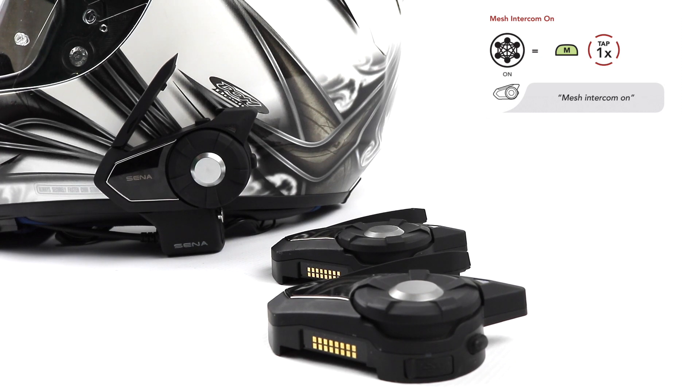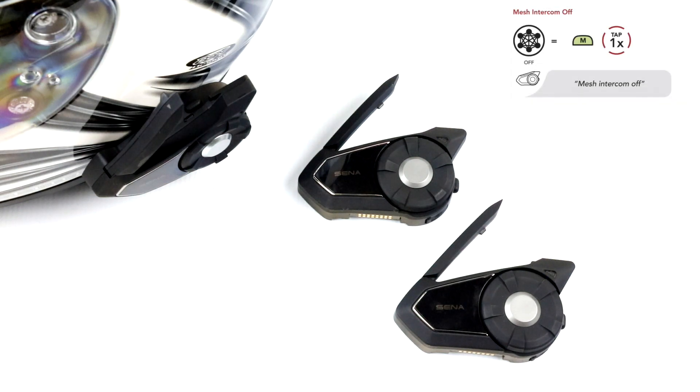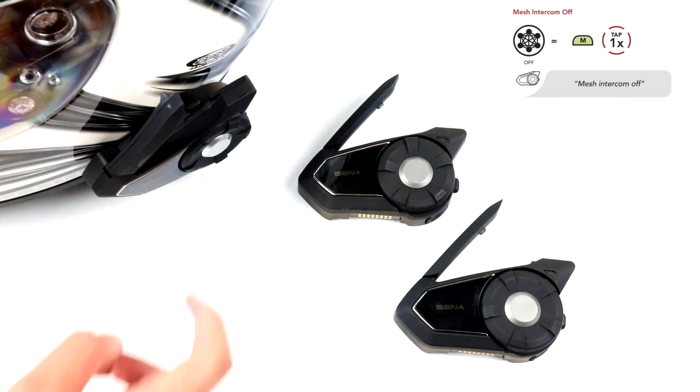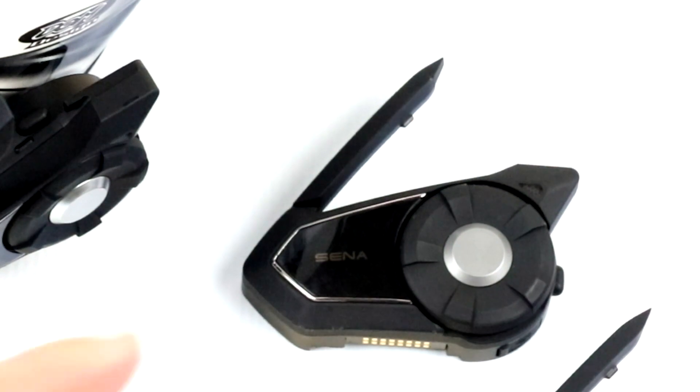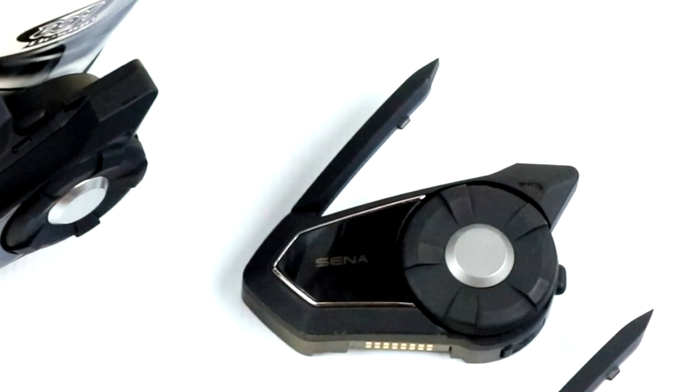You will hear "Mesh Intercom on." By default, it goes into public mode. To turn off the Mesh Intercom, tap the Mesh Intercom button and you will hear "Mesh Intercom off." A green flashing light indicates when Mesh Intercom is on, and blue flashing indicates standby or Bluetooth mode.